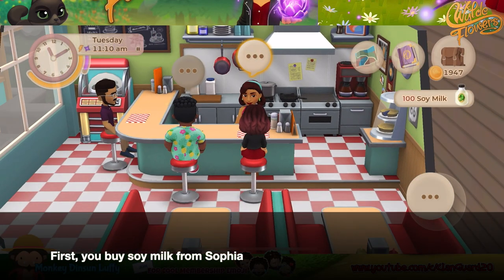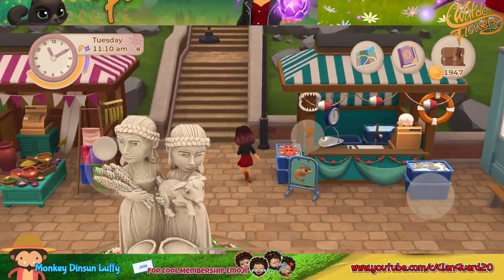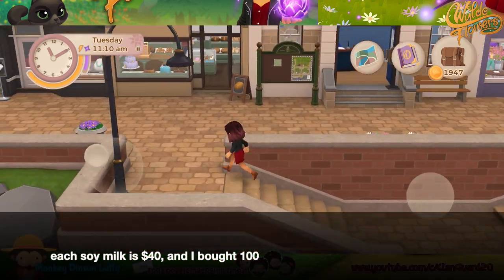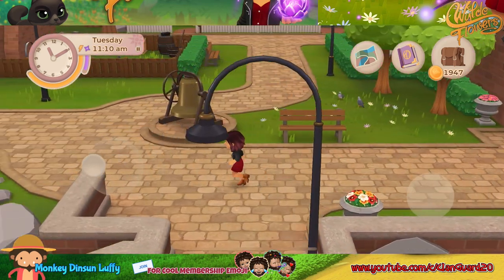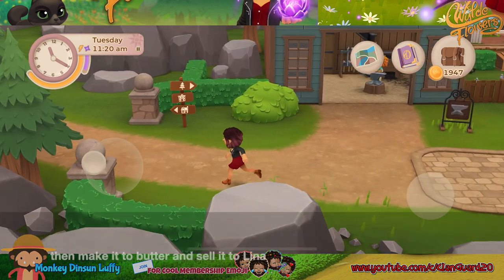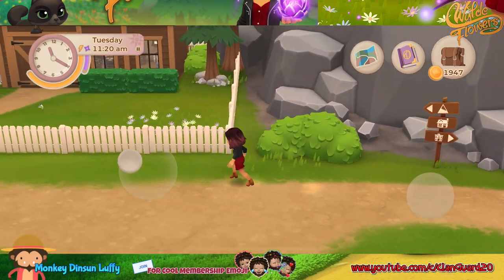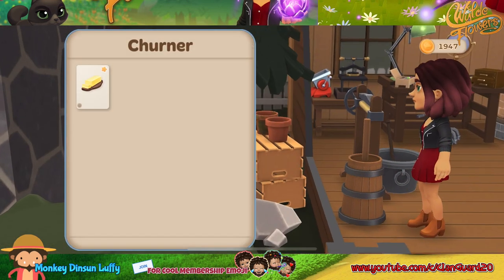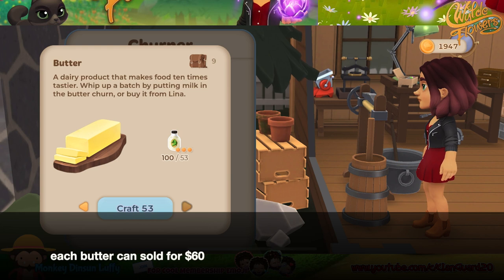First, you buy soy milk from Sophia. Each soy milk is $40, and I bought 100. Then make it into butter and sell it to Lina. Each butter can be sold for $60.